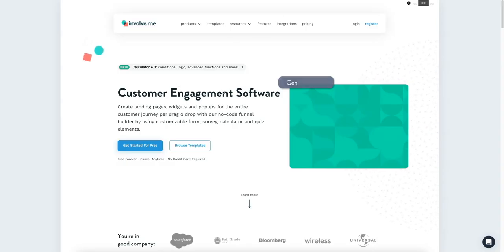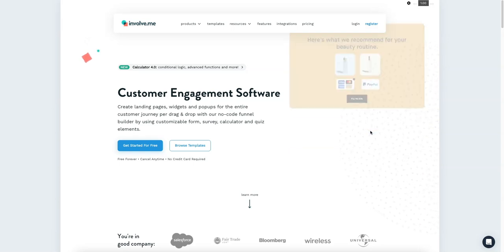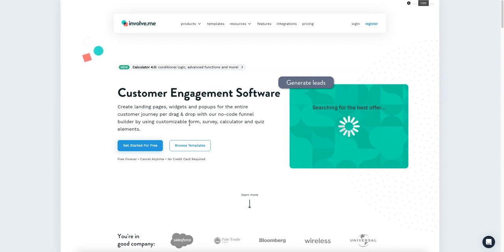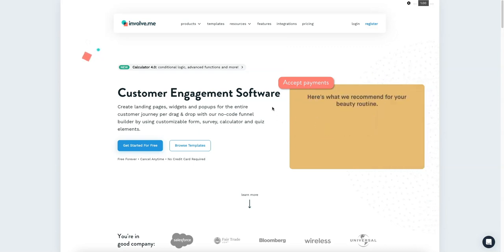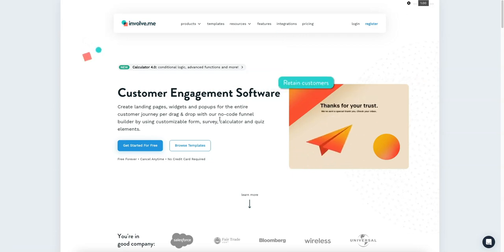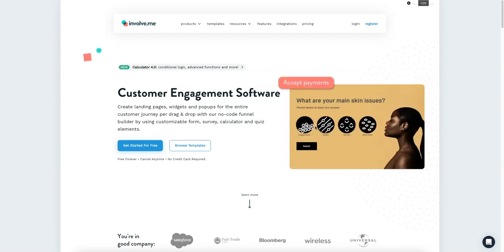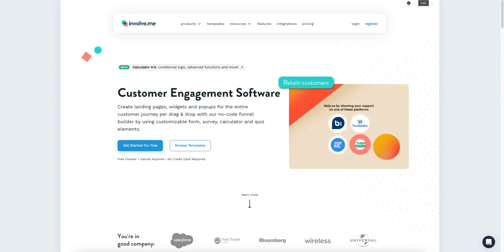They actually position themselves as a customer engagement software, doing a lot more than just questionnaires. You can see the UI is really nice — you can create full landing pages, pop-ups, and more, but for the most part you're running surveys. What I love is they integrate with a lot of payment software, so you can accept payments. I actually use this for one of my marketing agencies: we put dentists through a questionnaire about what services they want and can charge them at the end, which I don't think Typeform can do very well.